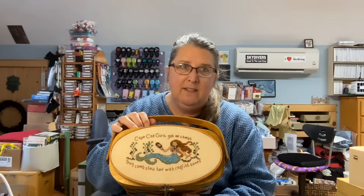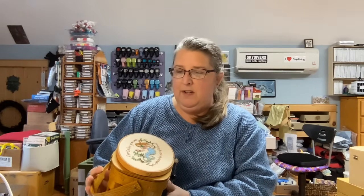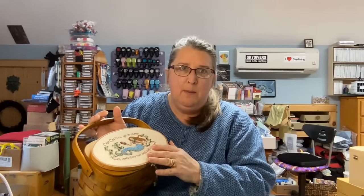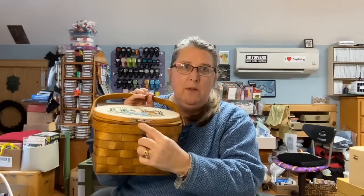This is my next biggest one — Cape Cod girls, they got no combs, they comb their hair with codfish bones. This was a purse basket that came lined. It had a painted design on the top, so in order to cover that I simply mounted an oval hoop cross stitch on top. With the screw for the hoop I put on a little braided and beaded pull tab for lifting and opening. I absolutely love this — this is another must-take-along to retreats to house all my purse things.